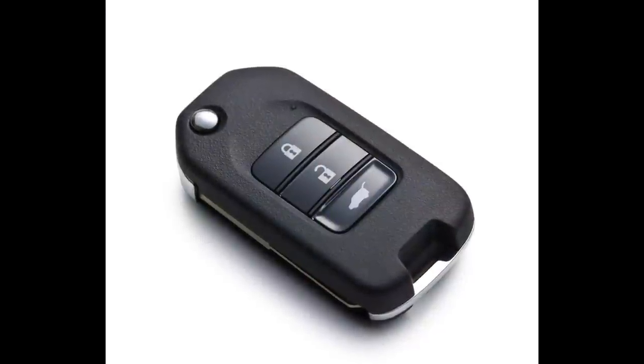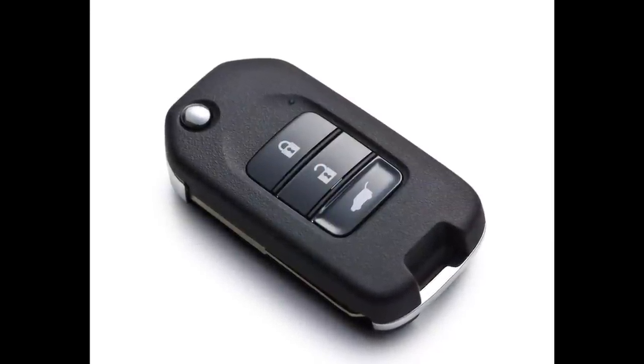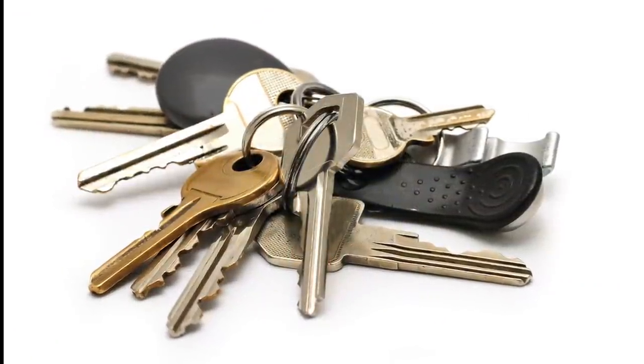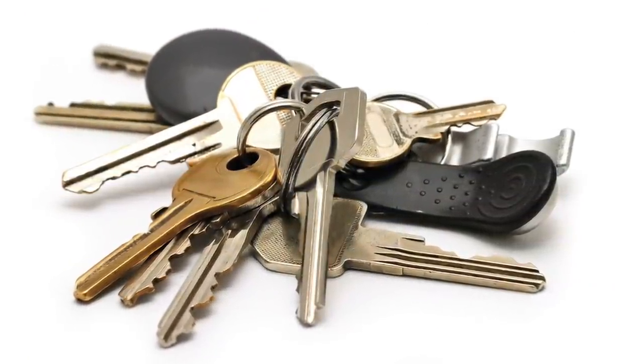Another item most of us carry are our keys, and these can be considerably bulky — particularly if you have a car key. Modern-day car keys aren't just a key anymore; they're normally a large box containing the electronic gubbins — the immobiliser for your car, identification chips, and things like that — they're quite sizeable. Then you've got your house keys, maybe your office keys, keys to your desk — it's a lot of keys.